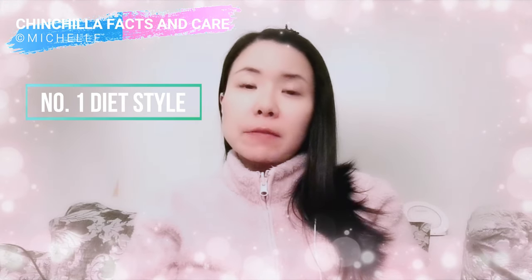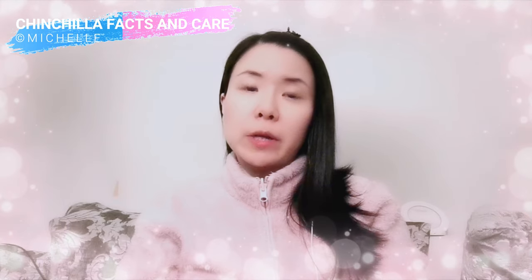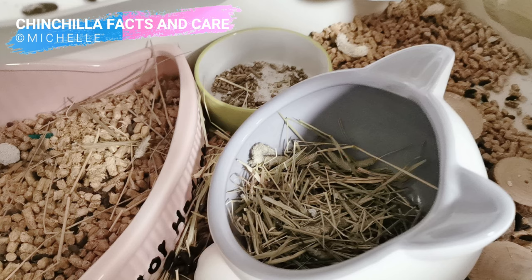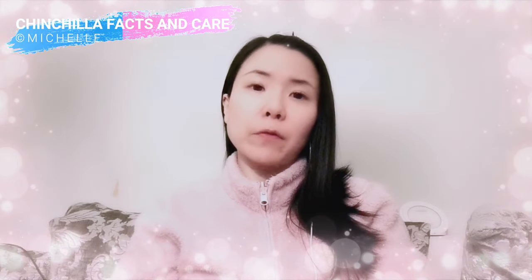Every chinchilla has a different diet style. Take Phoenix and Bandic for example. Before Phoenix showed signs of a teeth problem, he was a very good boy. He ate 90% hay and 10% pellets, one rose hip and one apple chip per day. He didn't mess around with the hay much — every day I could see his hay bowl had very little hay left. He ate most of the stems, seed heads, and leaves. After he developed a tooth problem, he only ate soft leaves and left many stems. He also didn't want to eat rose hips anymore because it was hard and painful for him to chew.